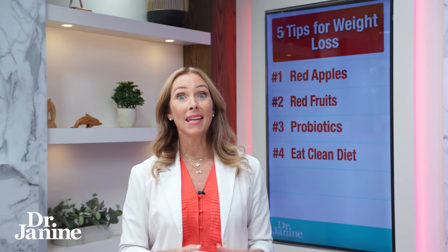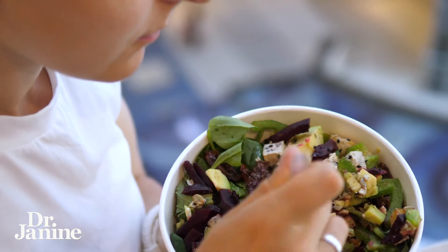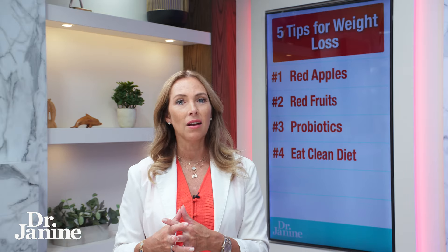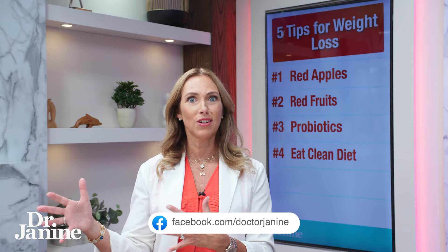Tip number four is to eat a clean diet. We know it's not always the easiest thing to always eat clean. I like to follow the 80-20 rule — so 80% of the time you're doing your best, and 20% of the time you might be able to play a little bit with your diet. Certainly if you're going through a disease process or really want to get that weight off more quickly, you're going to skew that percentage higher in terms of eating a clean diet more often.